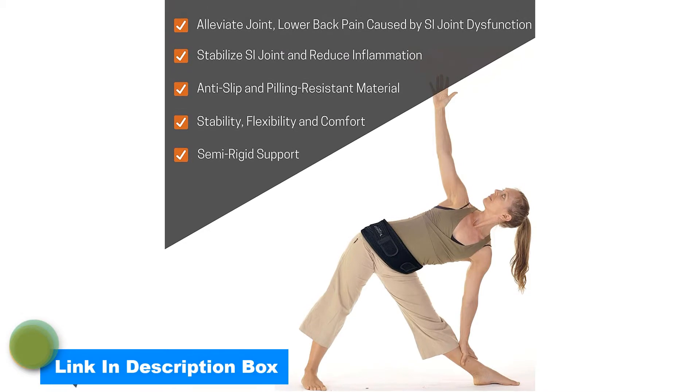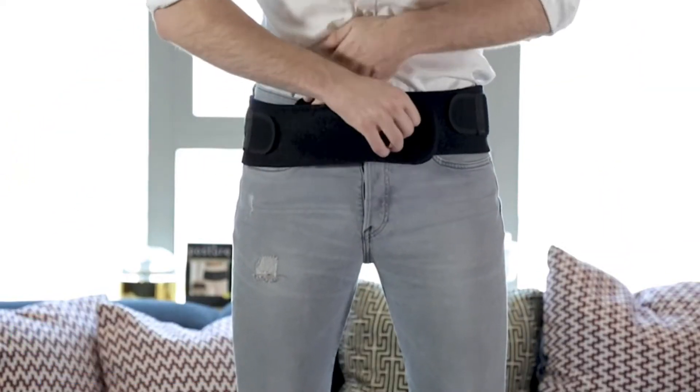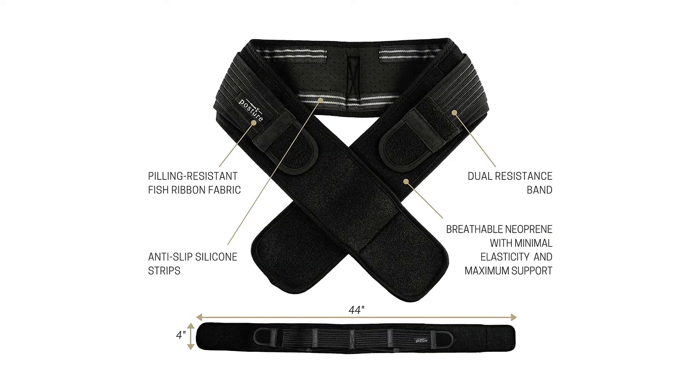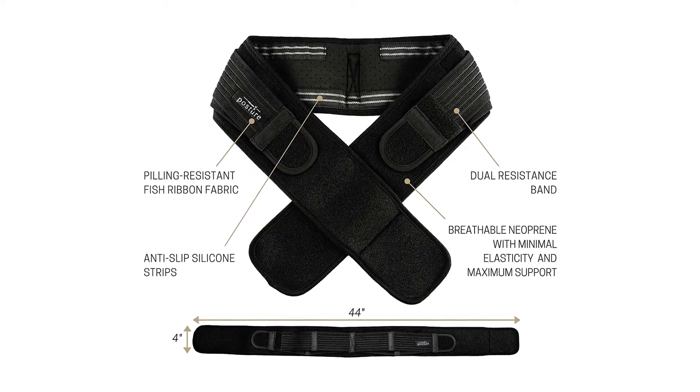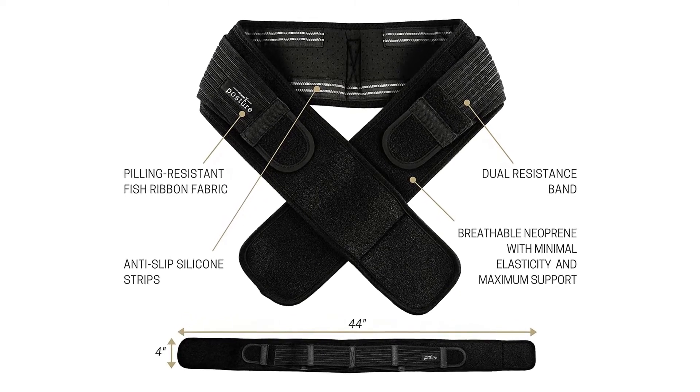It is strongly recommended to wear the Vrixasana SI joint belt day and night for at least two weeks. Do not over-tighten the belt. The Vrixasana SI joint belt is designed to be worn for long periods of time, which is the key to recovery and pain relief.